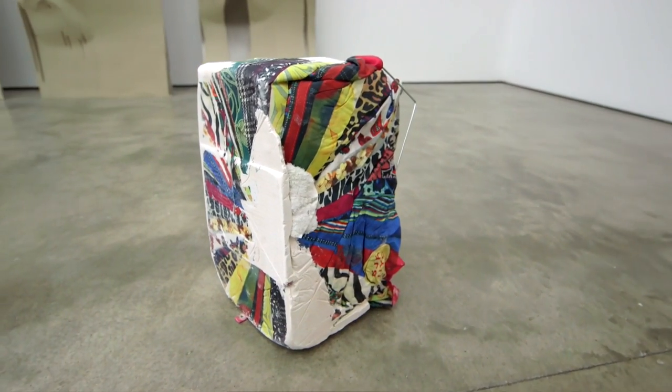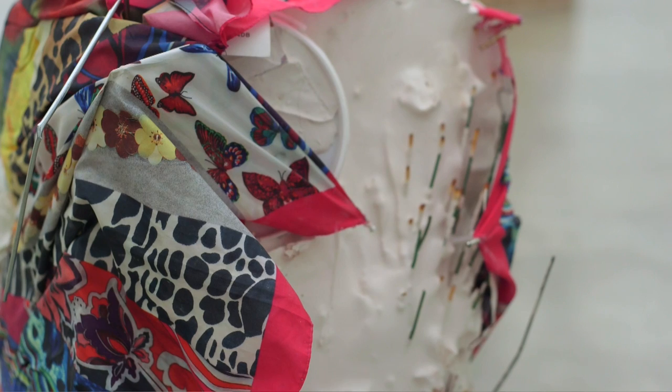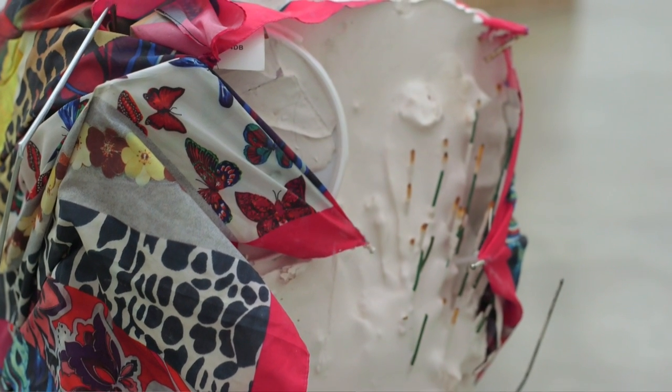Sophie Giller's umbrellas have a real sort of fun pop art feel. Her piece is incredibly colourful and uses these sort of everyday items.